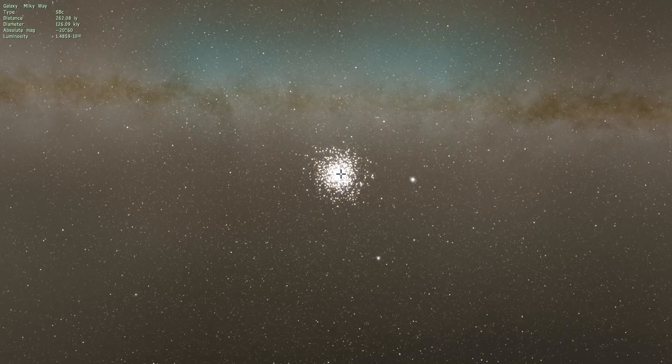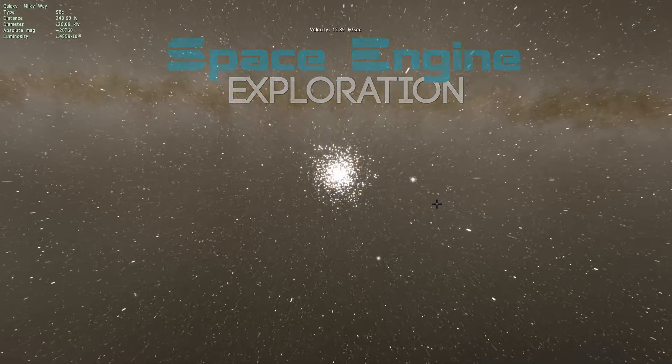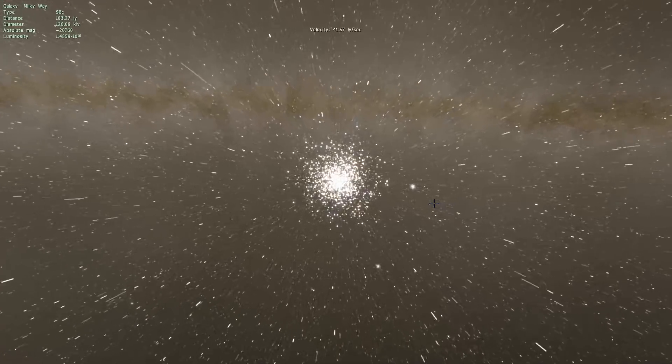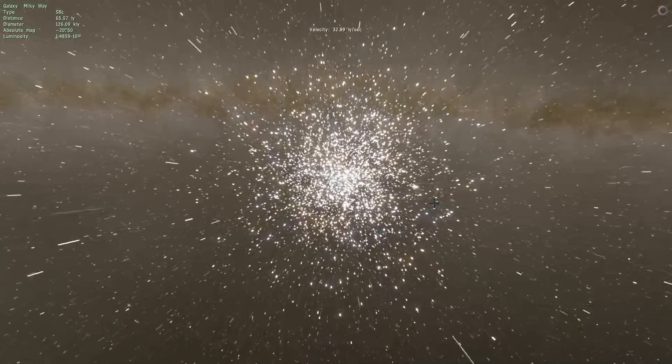Hello, and welcome to Space Engine Exploration. Do I have to start every episode with 'okay'? I do. I must. That is something I always have to do. Anyways.